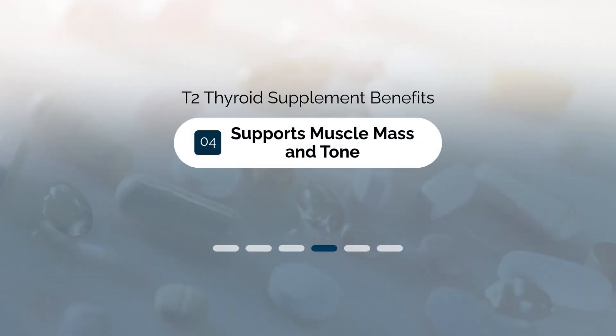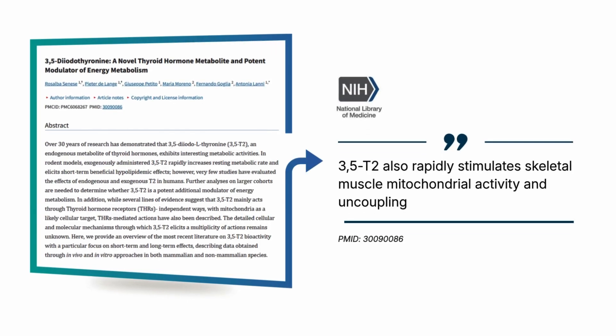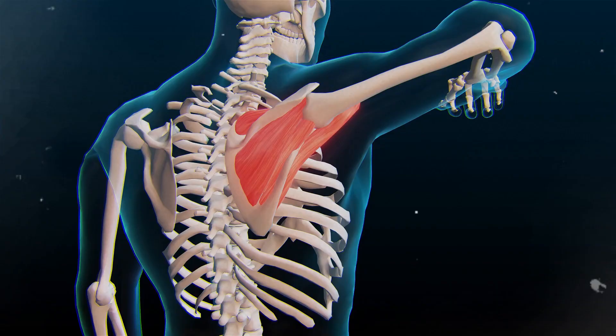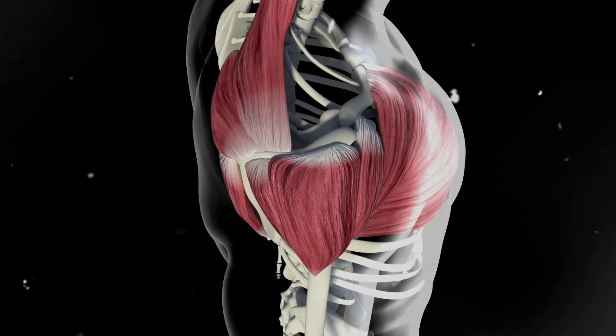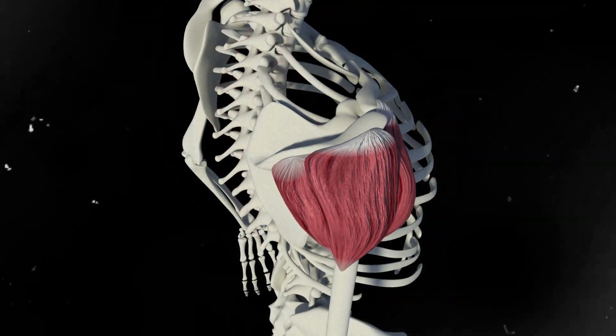The fourth benefit is that T2 helps to support muscle mass and muscle tone. This is very important to thyroid patients and something they often neglect. In states of thyroid dysfunction, when your thyroid is low or underactive, your muscles suffer because they do not have the energy needed to repair themselves and maintain their function. But as you take T2, your muscles regain their efficiency, giving you more function and tone even at rest. More energy used to maintain your muscles results in more caloric burn at rest, and you'll also have an easier time exercising.